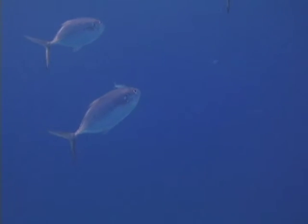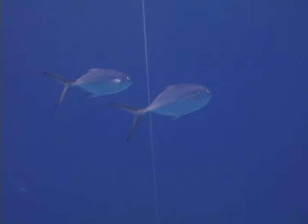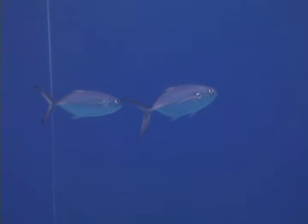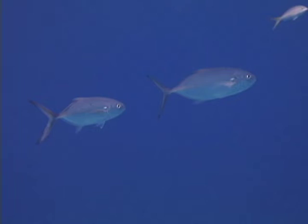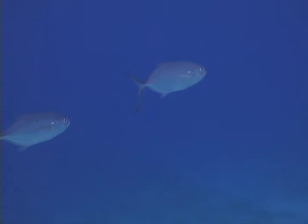Blue runners are generally pelagic fish, found in large schools over deep water. They are commonly found in the waters around Florida, but are a lot less common in the Caribbean. They will rarely be seen by snorkelers in shallow water, and usually only seen by scuba divers on the edge of deep water drop-offs.